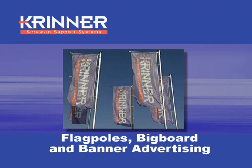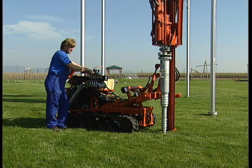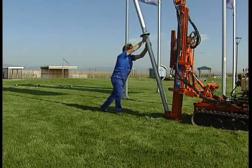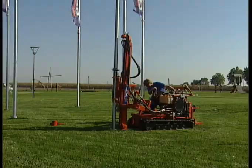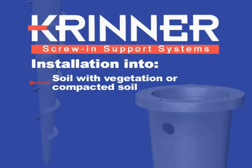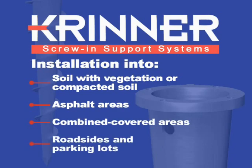With Krinner screw-in support systems, our clients have the ideal basic mounting system which can be easily installed in a stable manner for flagpoles and extensive big board and banner advertising, up to 12 meters high. Installation is possible on any type of area, whether it be covered with vegetation, compressed earth, asphalt or combined covered areas, roadsides and parking lots.